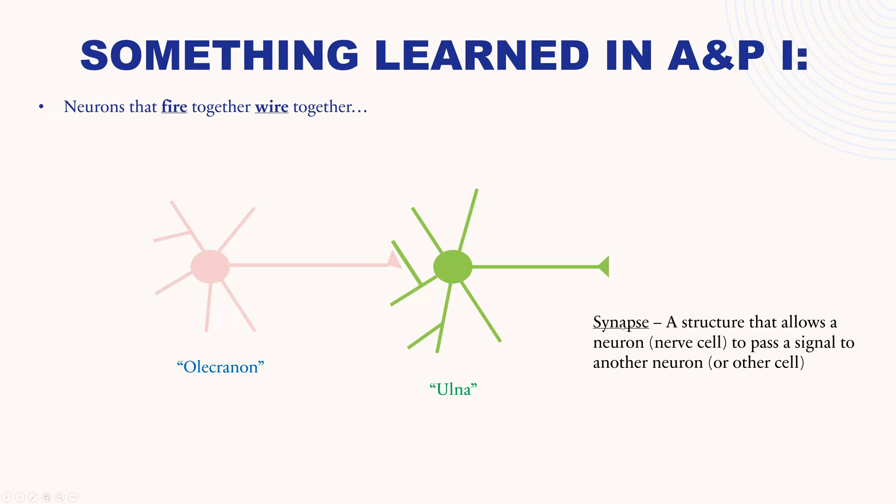A synapse is a structure that allows a neuron to pass a signal to another neuron or another cell in the body like a muscle cell or a gland. Memories are actually specific connections between individual neurons — these are called memory engrams. For example, the olecranon is a structure on the bone called the ulna. As part of forming this memory, you have a neuron that codes the information for olecranon and a neuron that codes the information for ulna, with a connection between them that helps you remember that the olecranon is part of the ulna — this connection is called a synapse.